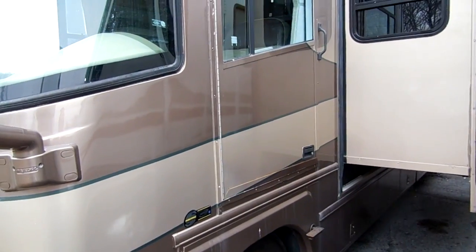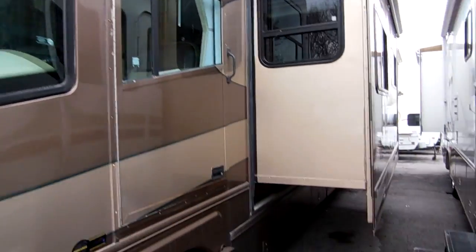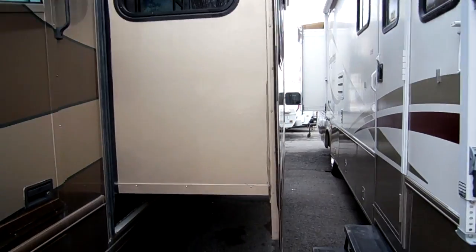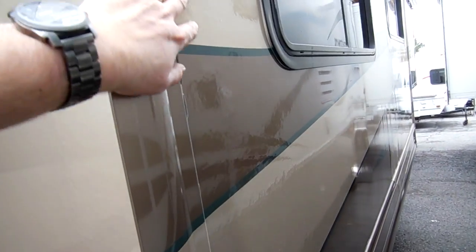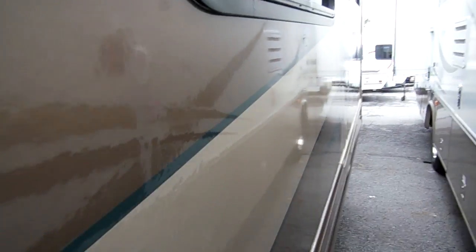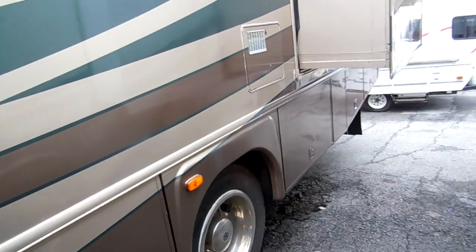It's got the optional driver's side door with power window, all fiberglass. The good thing about this full body paint is it costs about $8,000 to $10,000 more when you buy them new, but it's going to look this good 10 to 15 years from now — they don't peel and crack like striping does. Full heated and cooled basement, and it's got a big 5,500-watt generator that runs very, very quiet.